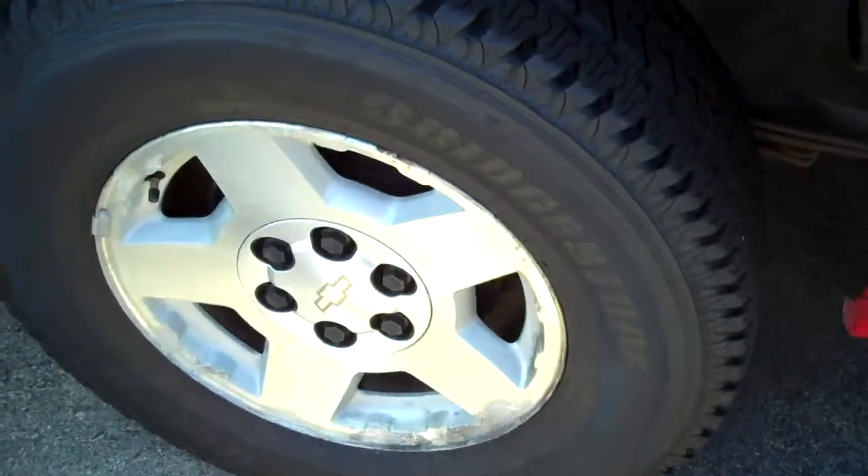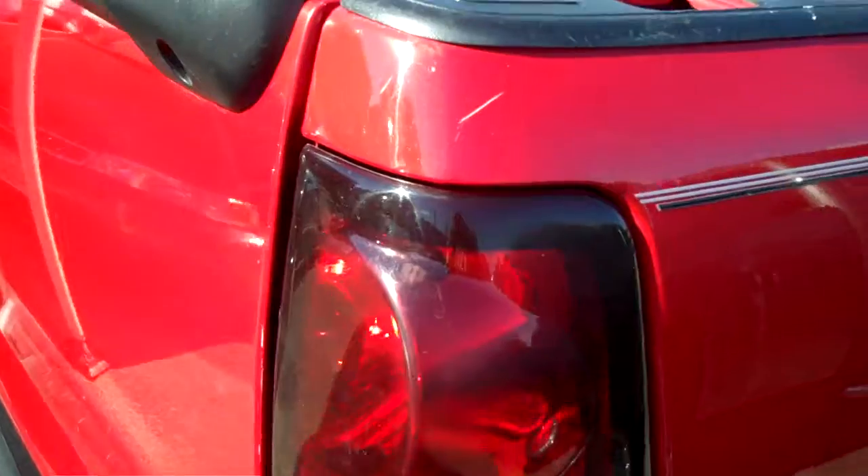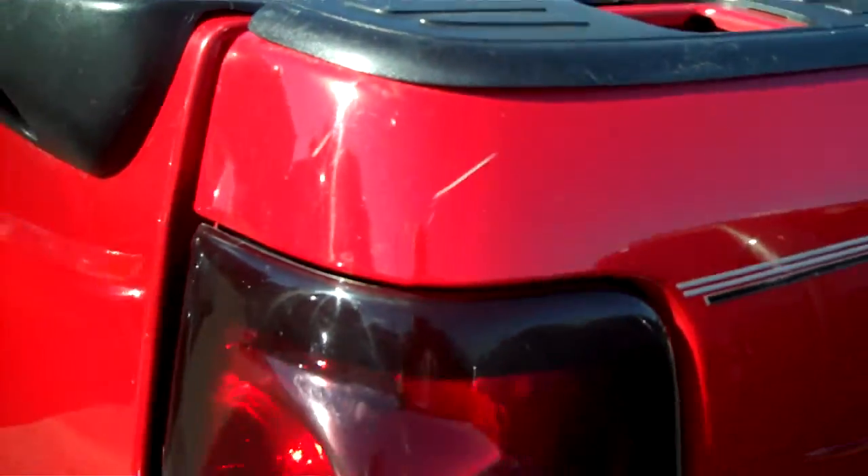The tires are pretty much new. Tires look great. Just a minor scratch right there, nothing major. A little one right there on the tailgate.